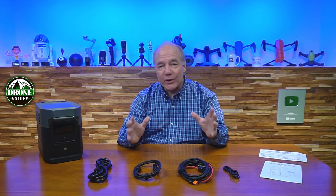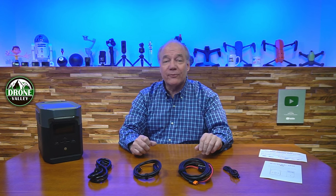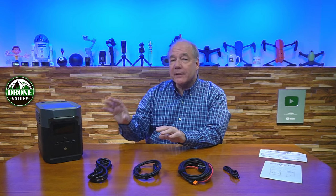Hey there tech fans, Rick here again with another review. Today I'm really excited to talk about one of my favorite pieces of new technology from EcoFlow — it's called the Delta Mini, a portable power station that provides the perfect combination of internal capacity, portability, and connectivity, all built into a tiny little package you can take anywhere.